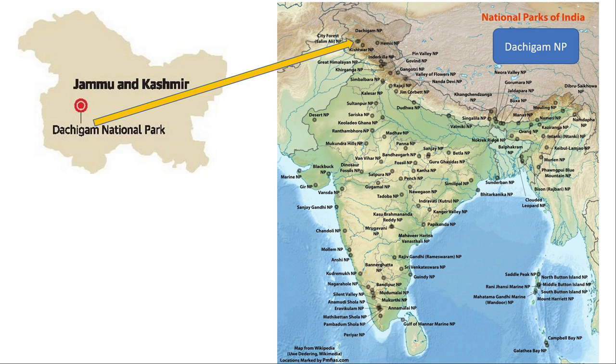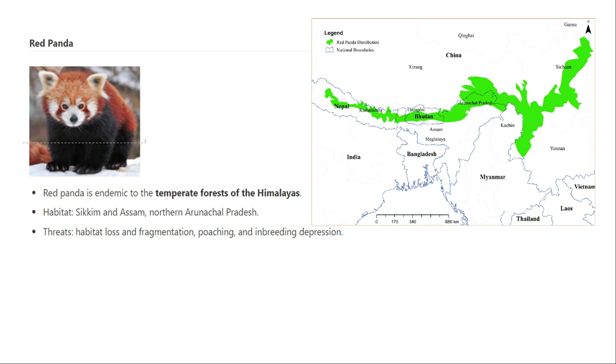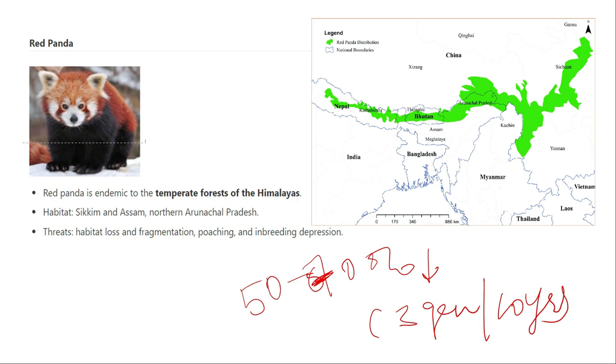The red panda has seen a 70% population decline within 3 generations. The definition of critically endangered is that population has declined 80% or more within 10 years or three generations. The red panda is found only in the temperate forests of the Himalayas — from Nepal, Bhutan, almost the entire northeastern India, and parts of China. It is endemic not just to India but to the Himalayan temperate zone across multiple countries.